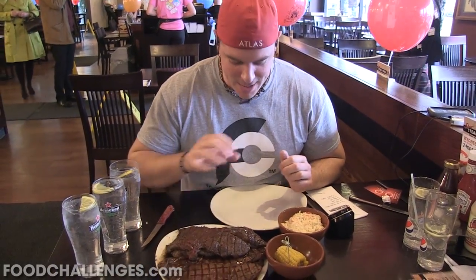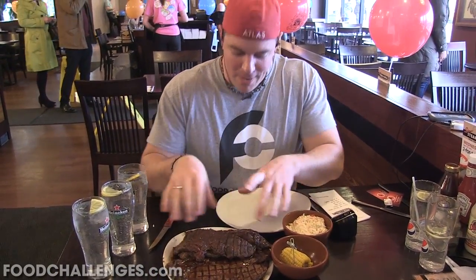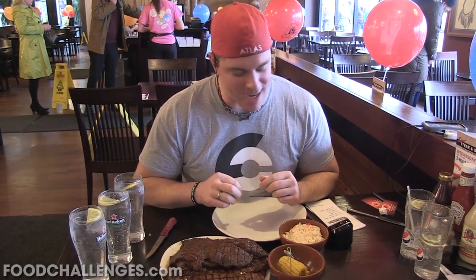All right, I'm just going to bring each steak over here, cut it, and eat it while the others stay warm. I've got 249 wins.